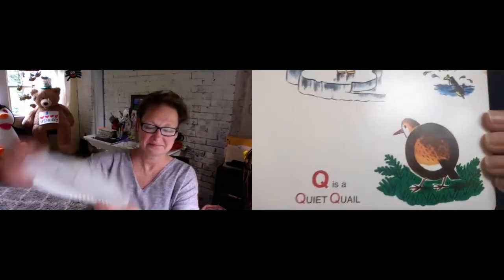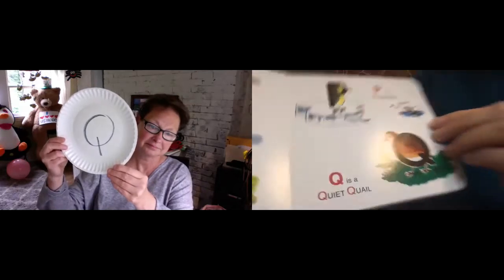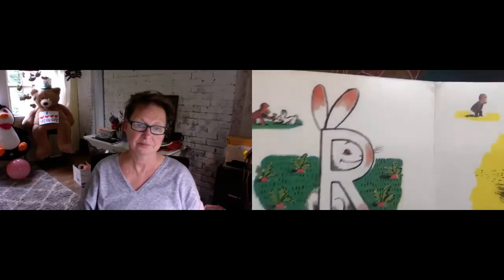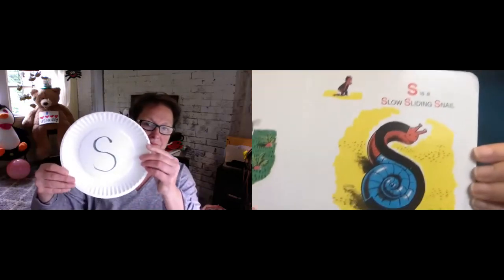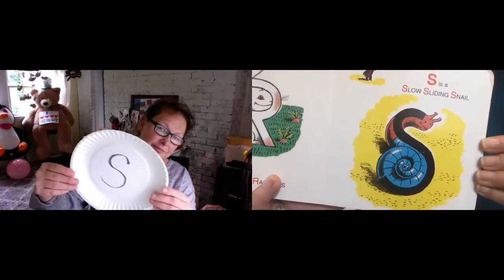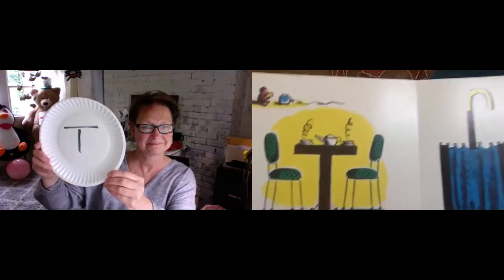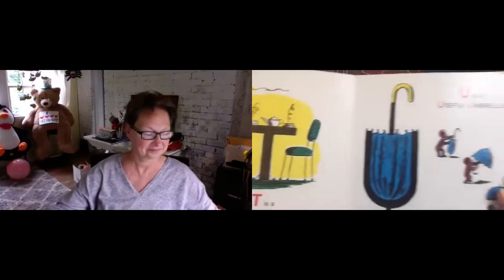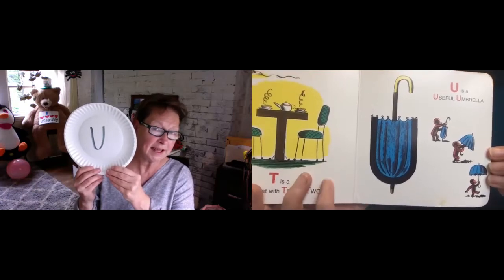Q is a quiet quail. R is a rabbit in a field of radishes. S is a slow sliding snail. T is a table set with tea for two.